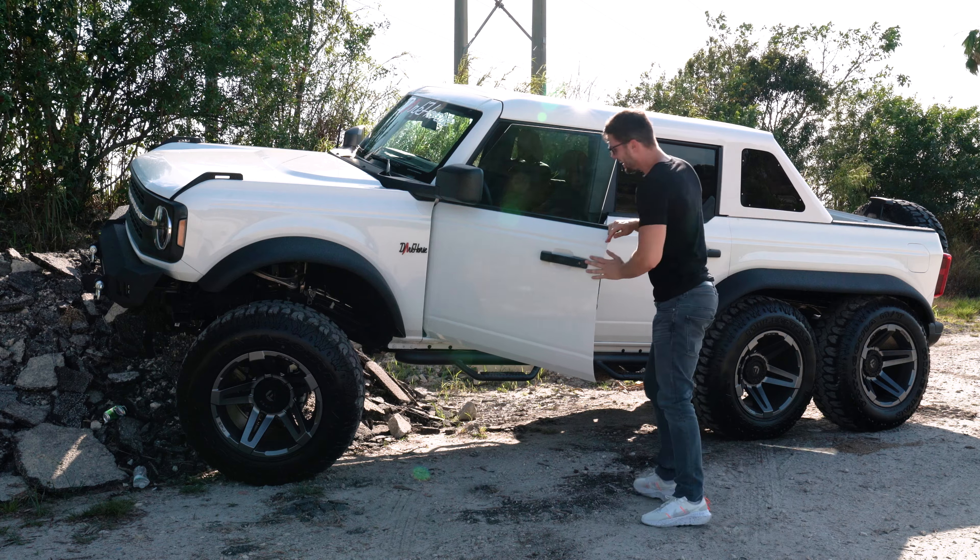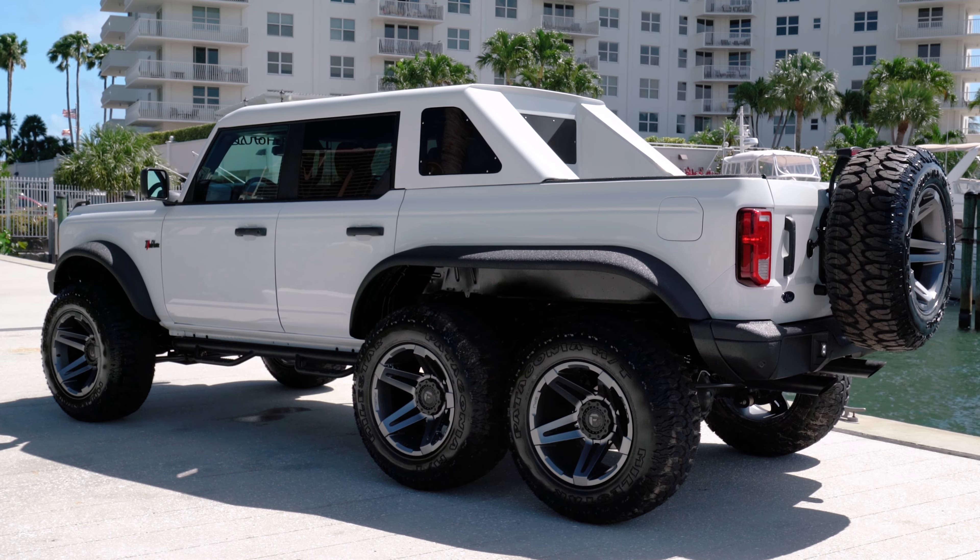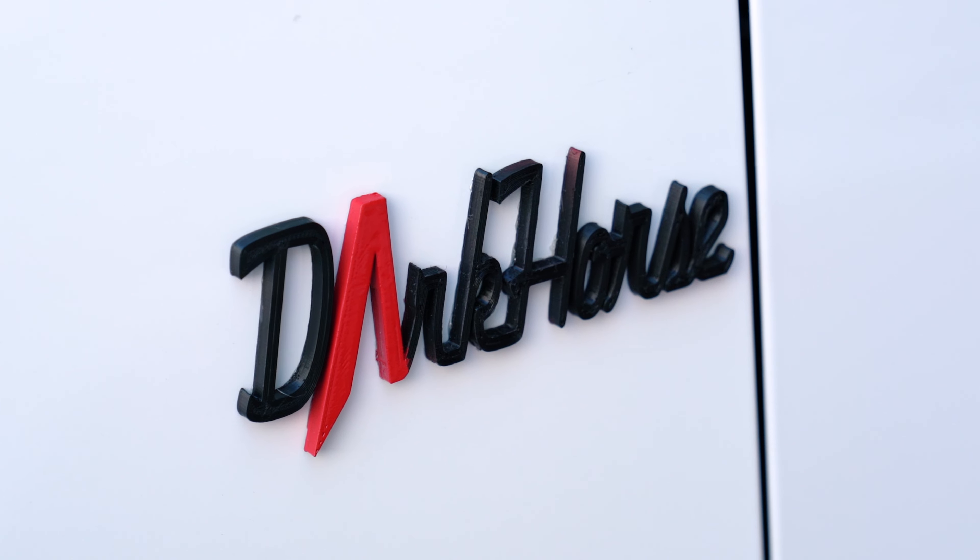Hey guys and welcome back to the channel! Today I got the first ever 6x6 Bronco from Apocalypse Manufacturing and they called it the Dark Horse.